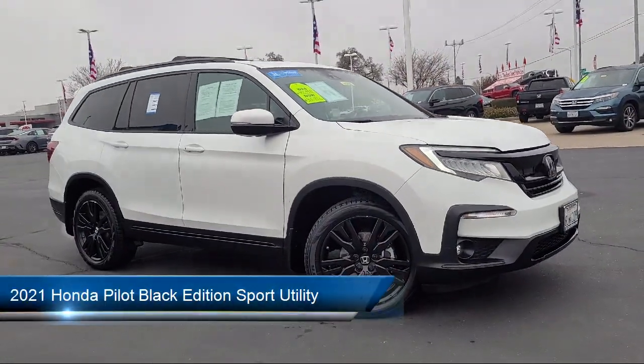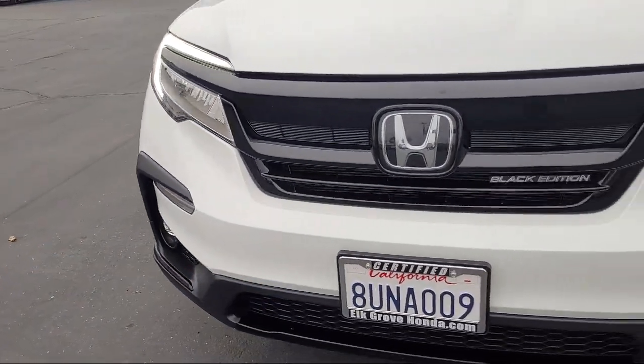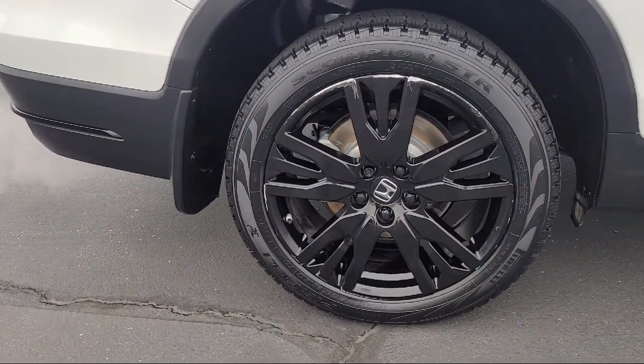It comes equipped with roof rack, Apple CarPlay and Android Auto, keyless entry, third row seating, rear view camera, and rain sensitive windshield wipers.